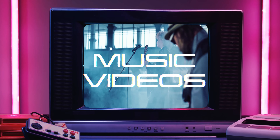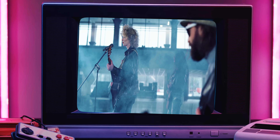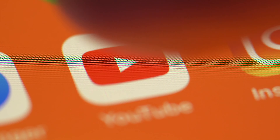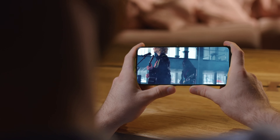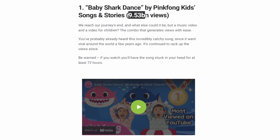Music videos, once known as the primary way for us to consume music through the likes of MTV, have now found a rather dominating home on platforms such as TikTok and YouTube. This includes record-breaking view counts for music videos like Despacito, and let's not forget the most impactful music video of all time, Baby Shark. But in all seriousness, music videos and just video content in general are having a much larger impact on the music industry now than they ever have before.